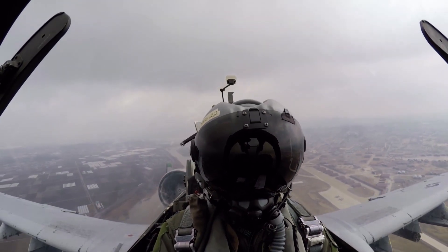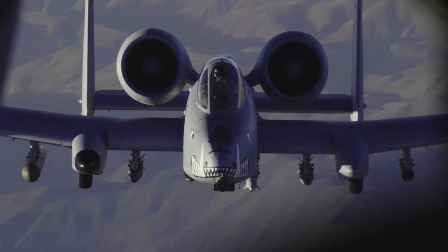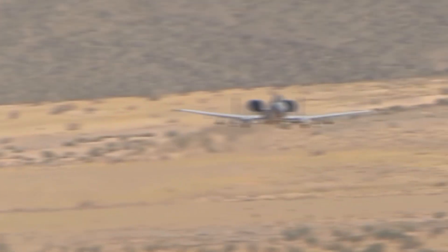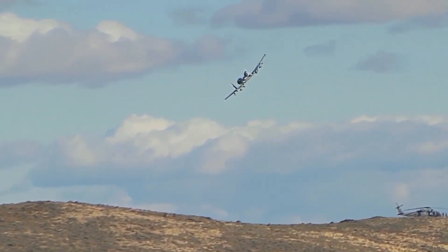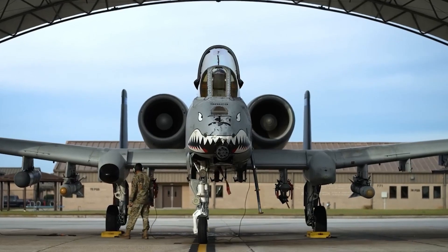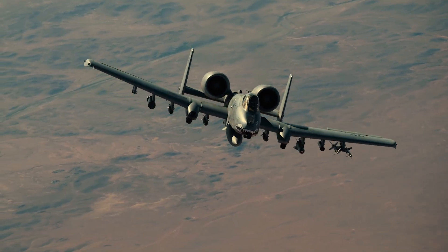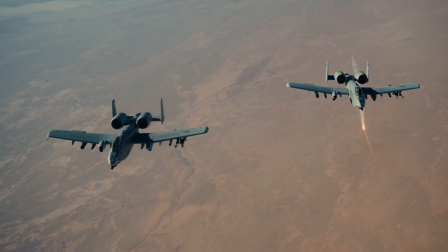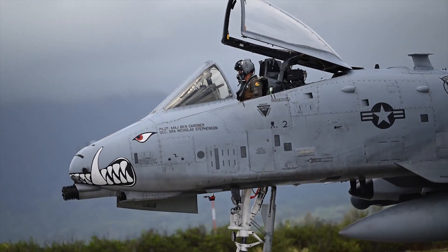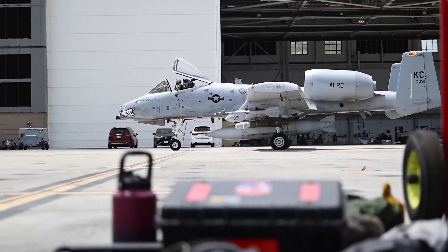How do the pilots and ground troops actually feel about having an aircraft designed explicitly around one of the most powerful cannons on earth? Stick around, because by the end of this video you'll find out exactly why the Warthog is truly in a league of its own. We'll even reveal a surprising technological twist that could extend its life further than anybody ever imagined — something that even the most seasoned engineers have been quietly marveling at.